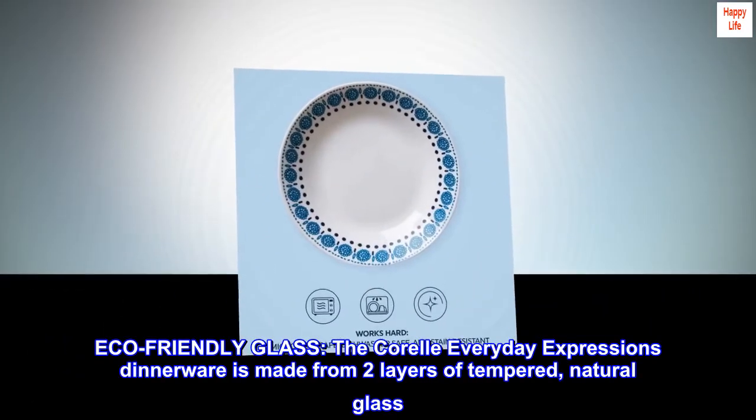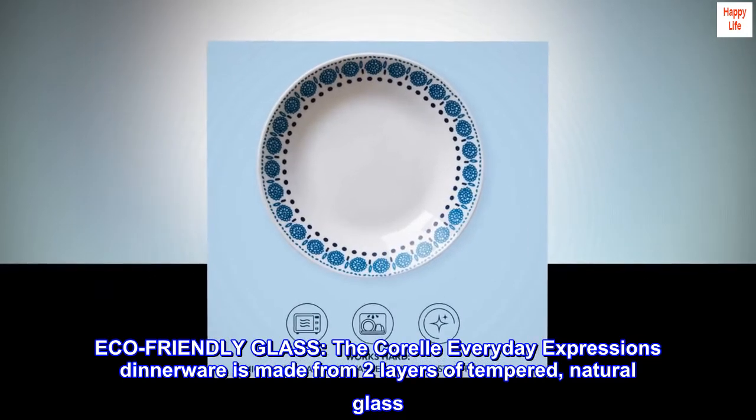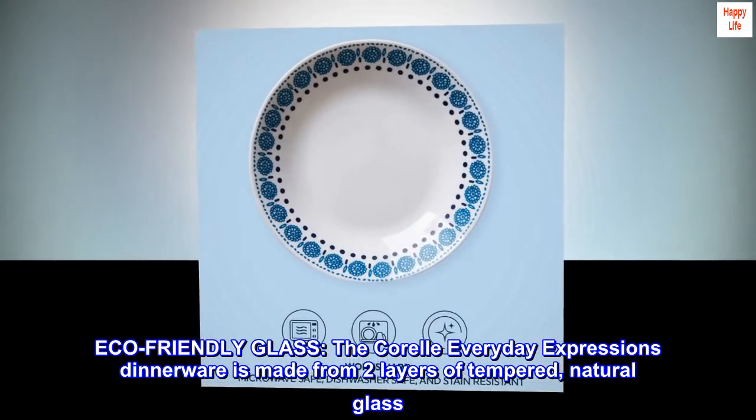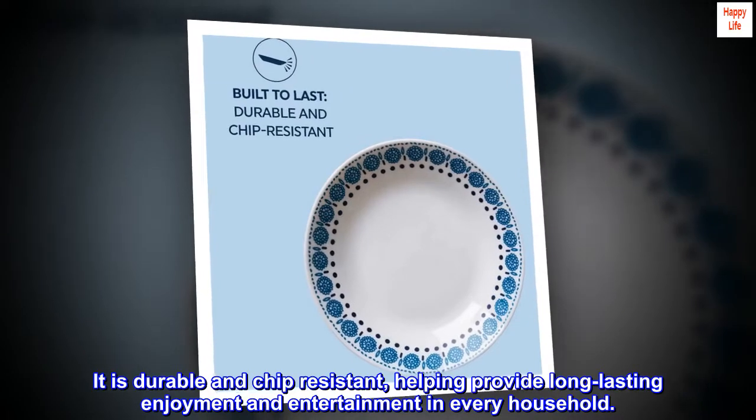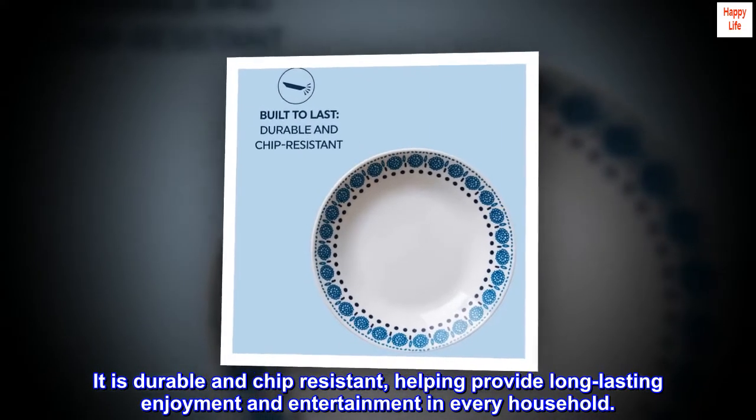Eco-friendly glass. The Corelle Everyday Expressions dinnerware is made from two layers of tempered, natural glass. It is durable and chip-resistant, helping provide long-lasting enjoyment and entertainment in every household.